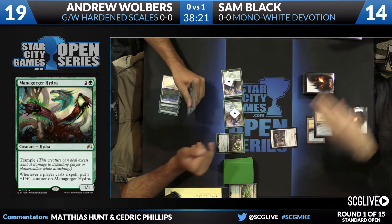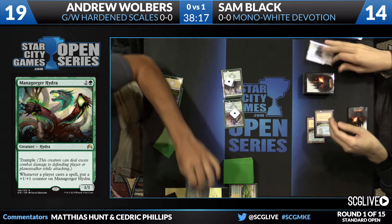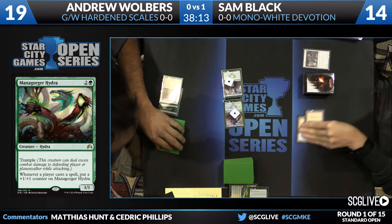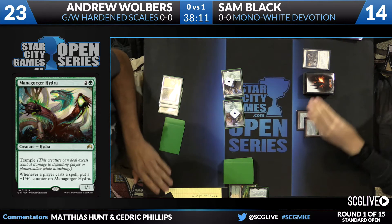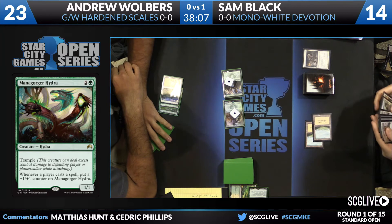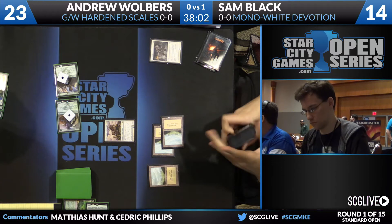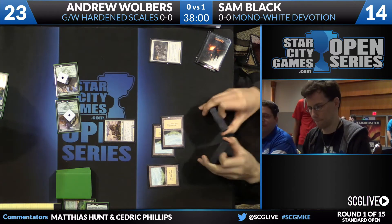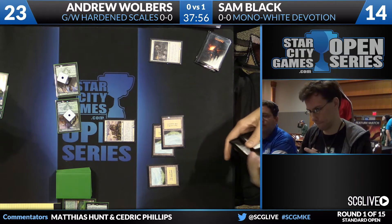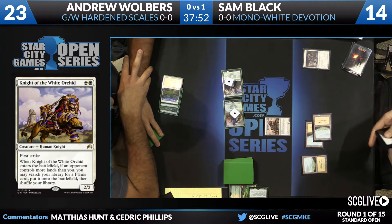Walbers does have to be concerned about Last Breath to take care of the Hydra — Last Breath is timely here because the Hydra will get a counter, but Last Breath can still exile it. As seen at the Season 3 Invitational when Todd Anderson played Mana Gorger Hydra with Gather Courage, the Hydra can grow out of control very fast. Sam plays Knight of the White Orchid on turn three to fetch an extra Plains before his land drop, which will also be able to search up the new Battle lands from Battle for Zendikar.